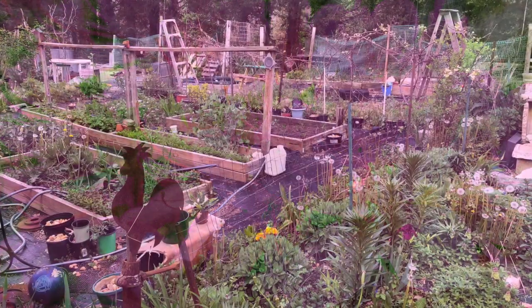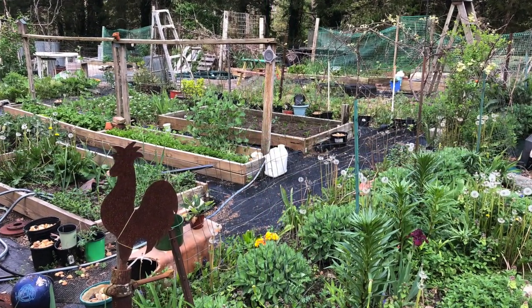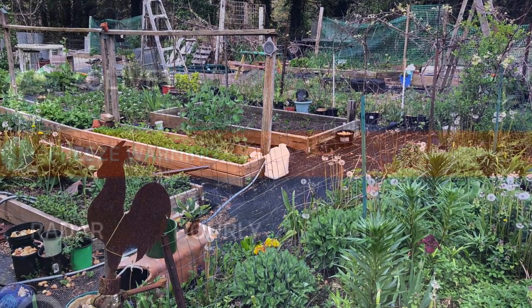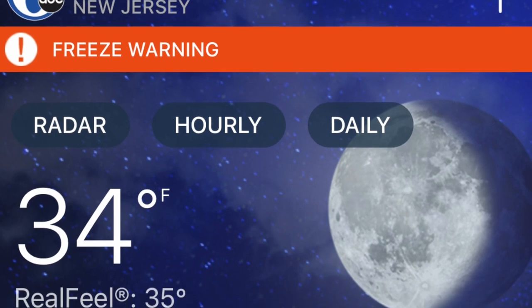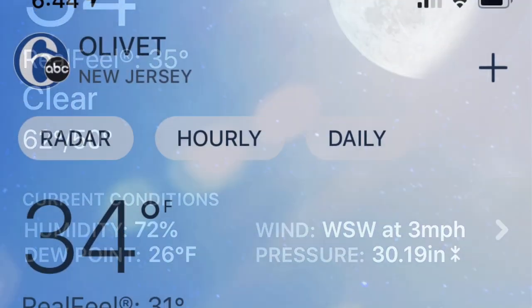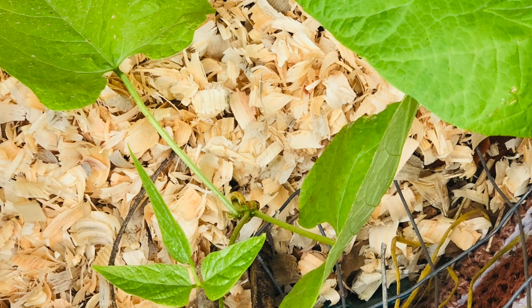I'll start with the ending: we did survive the cold snap the east coast had this past week. It was 34 degrees in the middle of May. Our frost date is May 15th, but this was a little bit over the top cold.